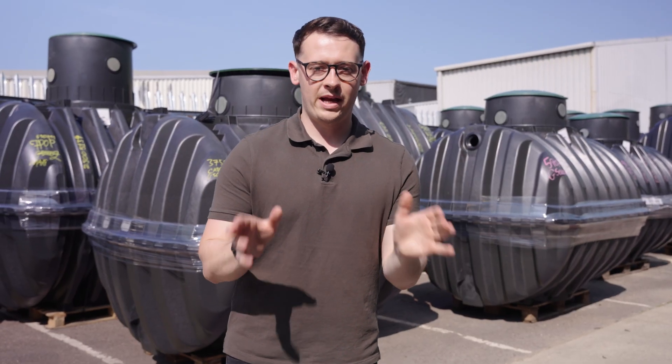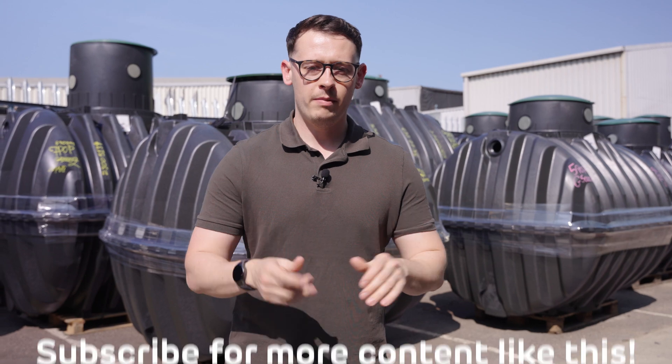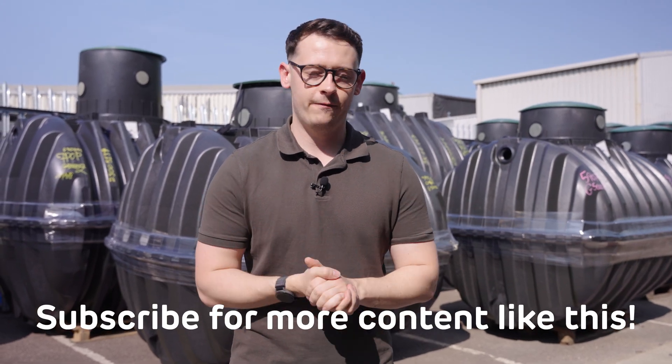Thanks for watching this video and best of luck with your self-build. Before you go, make sure you subscribe to our channel so you never miss a future video.